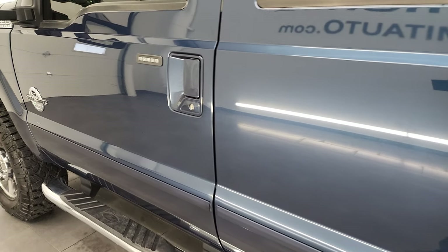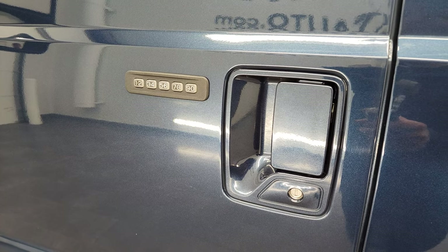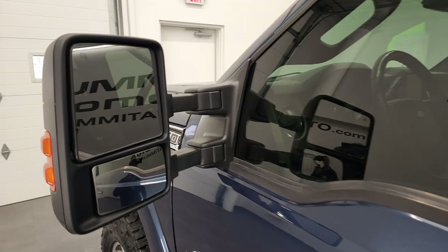It does have the driver's side door code entry. We do have the code for this truck. If you ever wanted to figure out what your 2011 to 2016 Super Duty door code is, in the upper right-hand part of the screen I have a video showing you how to do that.